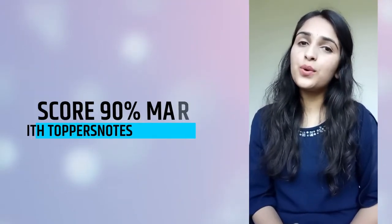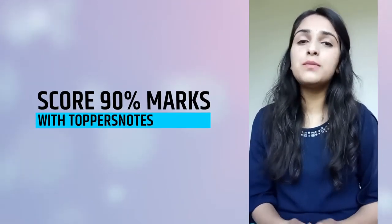Hi everyone, this is Ankita Sood and today I am here to tell you about UGC-Net Paper 1. As we all know, this is a common paper and mandatory for every UGC-Net aspirant. But maximum aspirants find it very difficult to score because they don't have proper notes. With topper notes, it becomes very easy to score 90% marks in this paper.